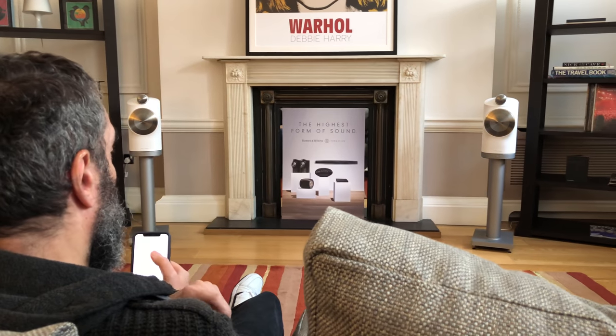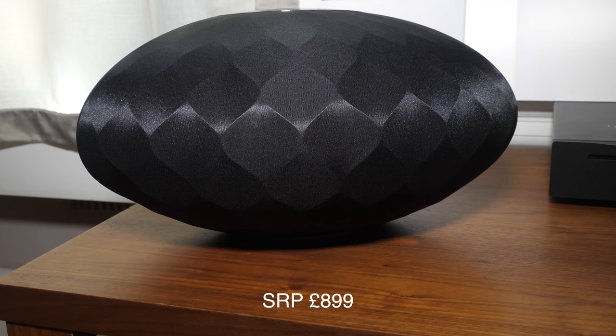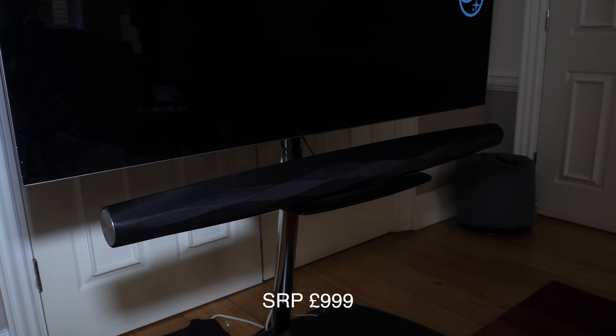When are they available and what's the pricing? End of this week — in fact next Monday the 29th — all available to buy and launched now. The Duos are available in black and white finish at $3,499 for the pair. The Wedge in light or dark finish is $899. The Audio is $599. The Bass — the dual-opposed subwoofer — is $899. And the Bar is $999.